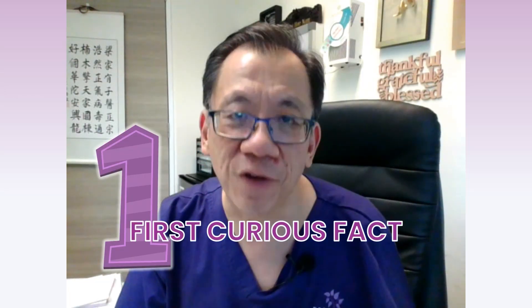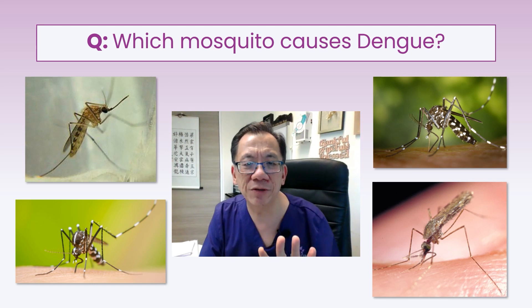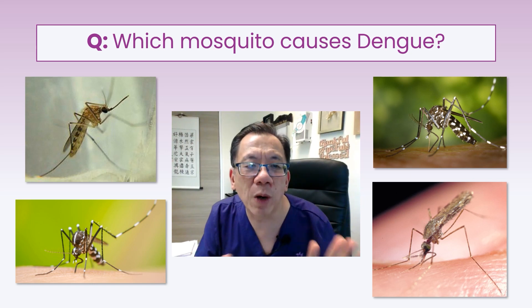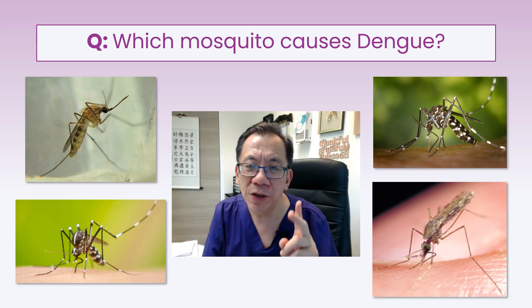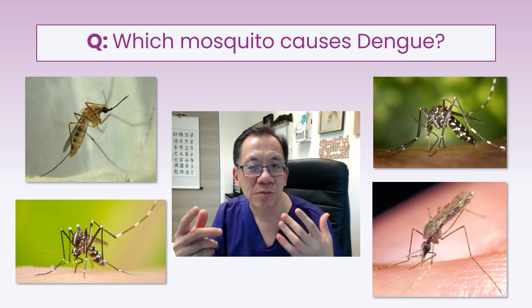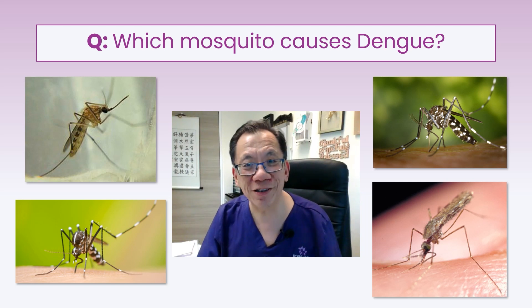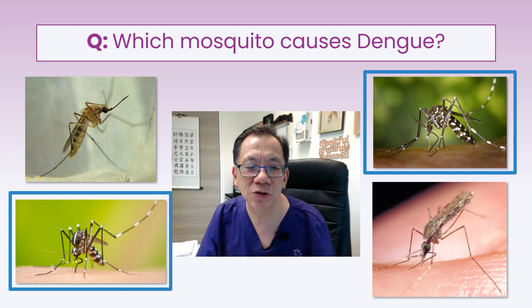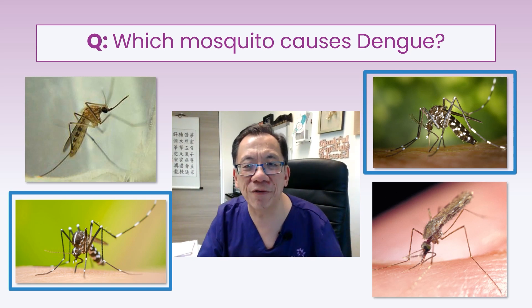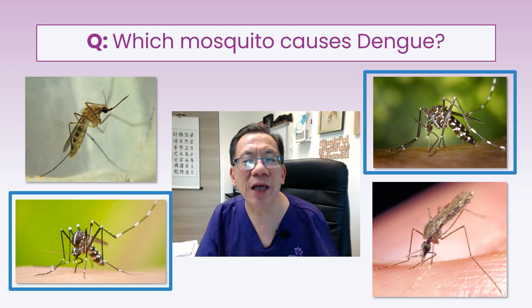The first curious fact. You see in your picture four different types of mosquitoes. Which one of them causes dengue? These two mosquitoes with their white bands on their feet are the ones that transmit dengue fever. We call this the Aedes mosquito.